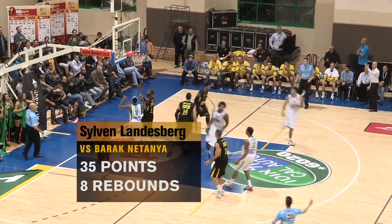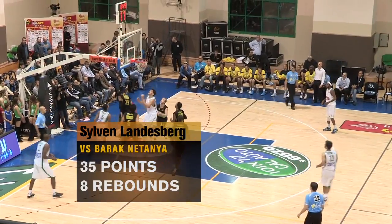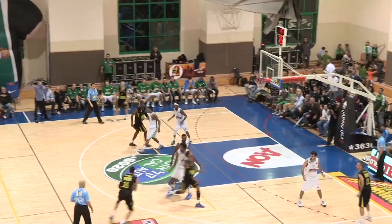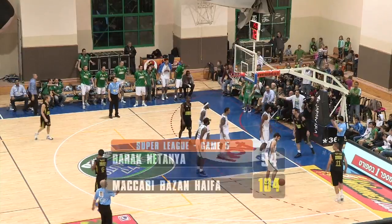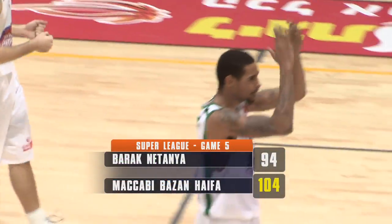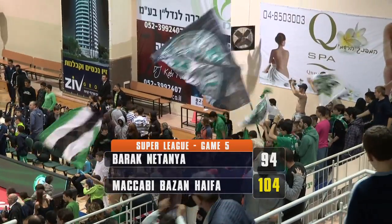Four points by Powell and another great three-pointer by Benchimol brought Haifa ahead 81-77. From there on, it was the Sylvan Landesberg show. The guard had an amazing game, notching a career-high of 35 points. And Williams, the league's leading shot-blocker, kept swatting the Netanyahu shots away. At the end, a great victory for the Greens at home, 104-94.